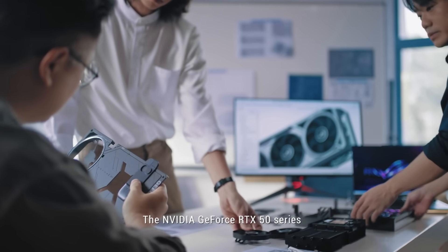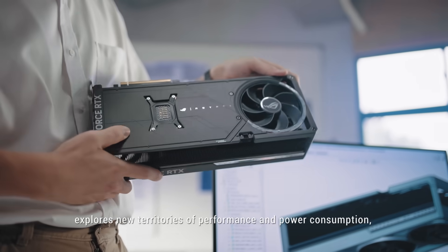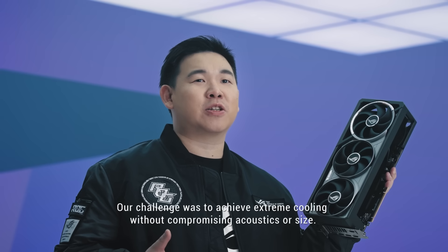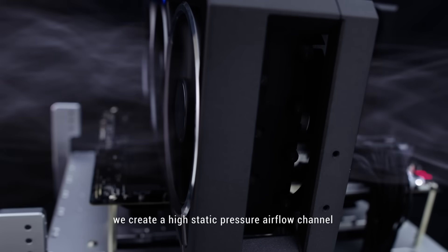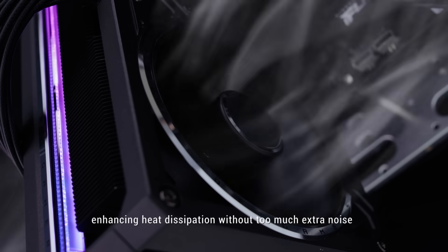The NVIDIA GeForce RTX 50 series explores new territories of performance and power consumption. Our challenge was to achieve extreme cooling without compromising acoustics or size. By stacking two Axial Tech fans vertically, we create a high static pressure airflow channel, enhancing heat dissipation without too much extra noise.